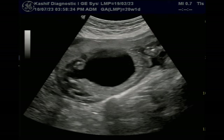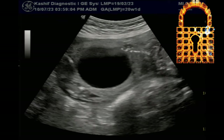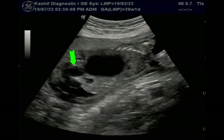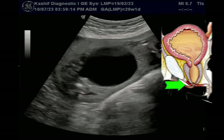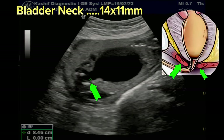Further visualization shows a dilated bladder neck. This is the keyhole sign, and this is diagnostic of posterior urethral valve. This is congenital and affects only male children. It is caused by a fold of tissue in the urethra that blocks the flow of urine.